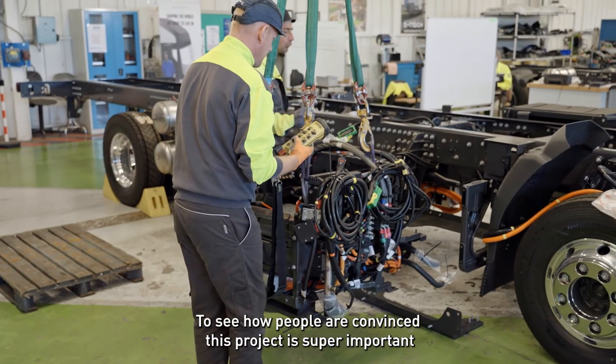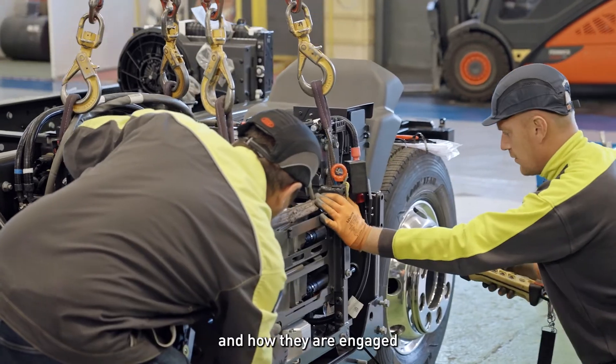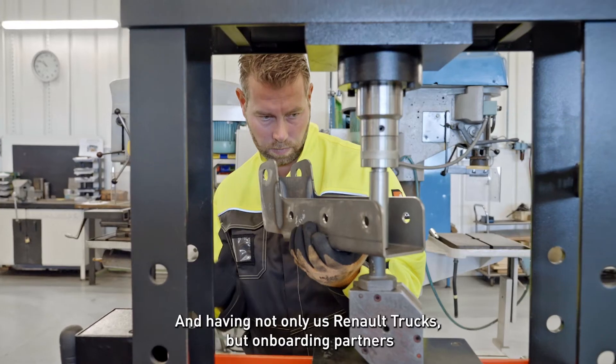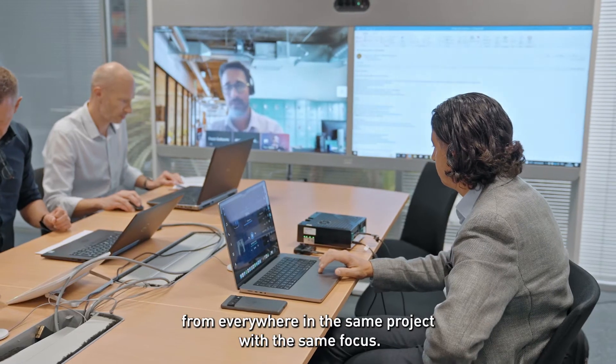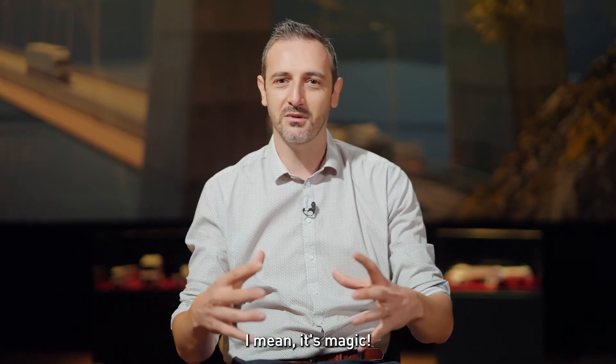To see how people are convinced this project is super important — for us, for the company — and how engaged they are is what makes me very proud every day. And having not only Renault Trucks but partners from everywhere onboard in the same project, with the same focus — it's magic.